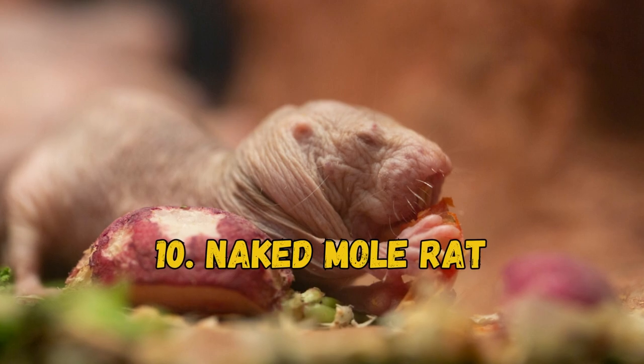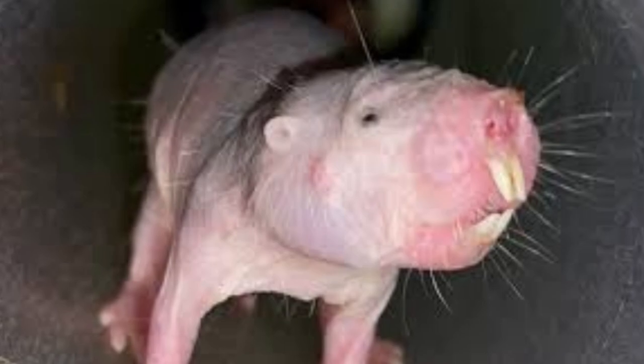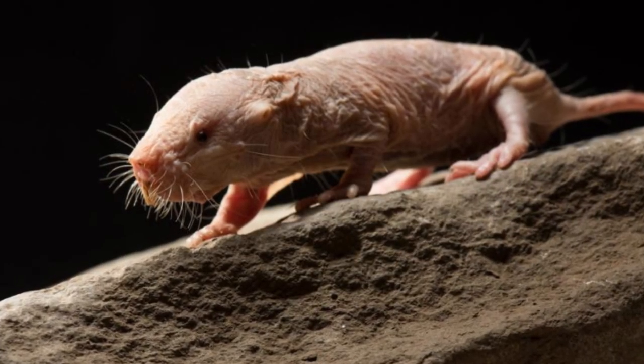10. Naked Mole Rat. Also known as the Sand Puppy, naked mole rats are nearly hairless burrowing rodents. Their wrinkled skin is pink and translucent and lacks an insulating layer of skin.